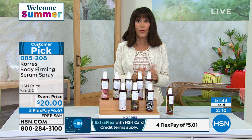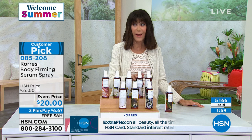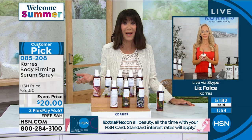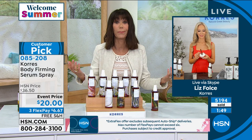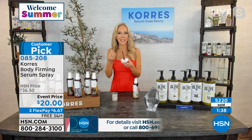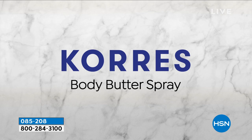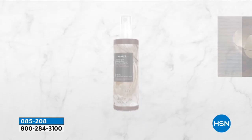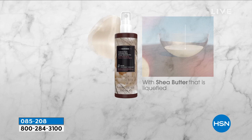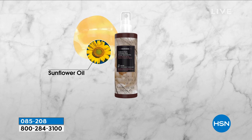At 8.45 oz for only $20 with free shipping and handling, that's $6.67 per flex pay. If you want to firm, help with crepiness, and hydrate, this is actual shea butter crystallized into a liquid so you get four times the amount with 100% absorption. With regular shea butter you can only get about 5% absorption and have to wipe off the rest. Here we crystallized it into a liquid — and our clinicals and consumer studies show you get measurably firmer-looking skin.